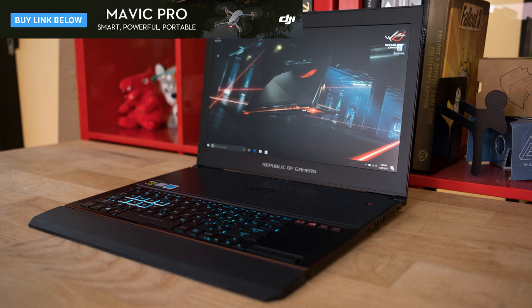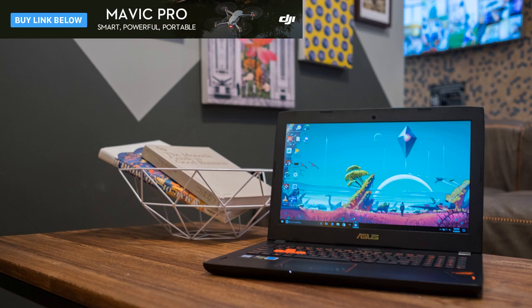Whether you need a gaming laptop that runs everything in 4K or just any system that runs the best PC games at stable frame rates, we've gathered the top gaming laptops in every category to help you determine your next big purchase.